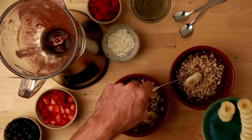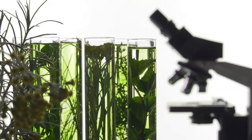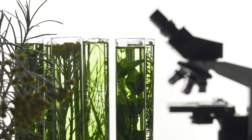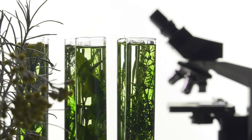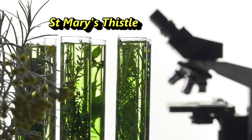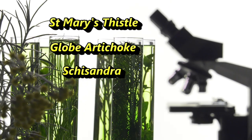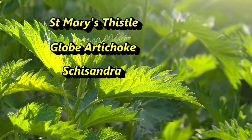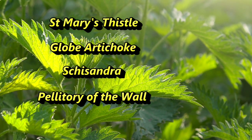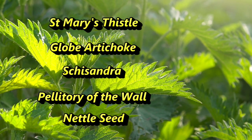Nutritionally, we also want to have optimal nutrition to support our liver function and kidney function, and we can look at herbs to support those too. Some herbs like St. Mary's thistle are classic for liver function, along with globe artichoke and schisandra. For kidney support, herbs like pellitory of the wall, cleavers, or nettle seed are good examples.